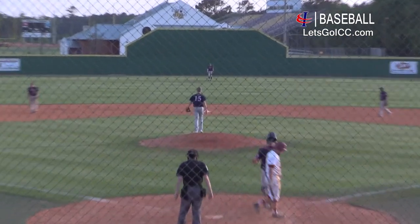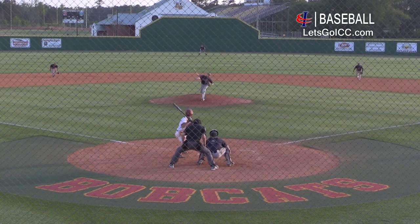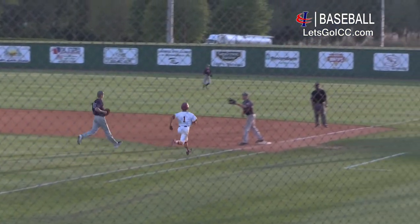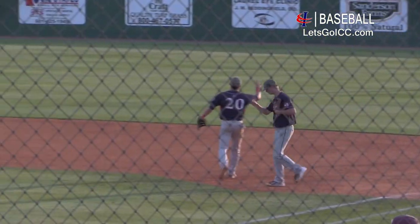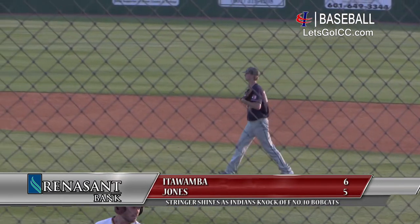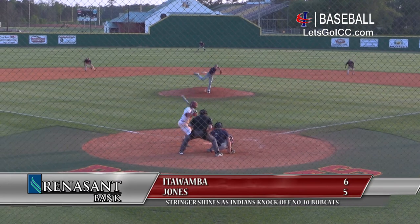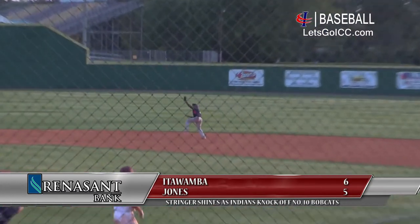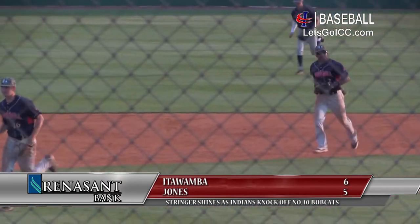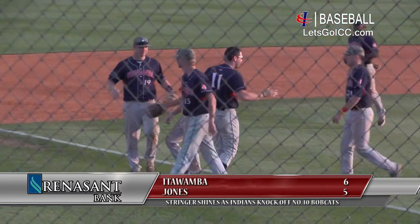Beautiful pitch that time by Stringer on Sasser. 3-2 pitch coming — dribble back to Stringer, Stringer gets it, tosses it over for the putout. 1-3 if you're scoring at home. And now the Indians one out away from earning the split. First pitch — line to the second baseman — and the Indians pick up the split here in game two with a 6-5 win and a great homecoming from Trenton Stringer.